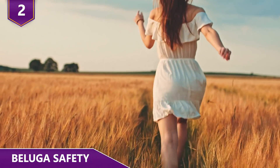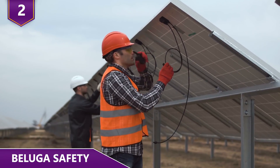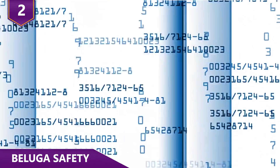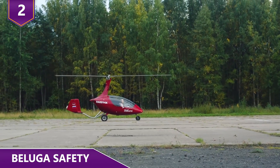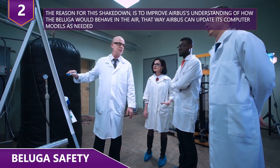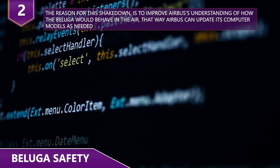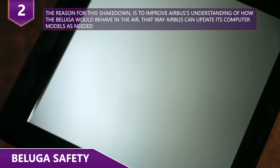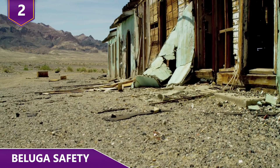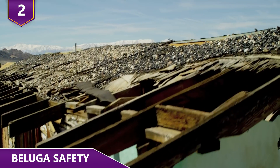These thin rods piston back and forth to make the Beluga XL vibrate, while 600 sensors connected by 2,300 feet of cable measured the acceleration and displacement of the Beluga's horizontal and vertical stabilizers, as well as the rudder on the tail. The reason for this shakedown is to improve Airbus' understanding of how the Beluga would behave in the air, so Airbus can update its computer models as needed. The test is also key for ensuring the plane won't fall victim to flutter, where parts of the aircraft start to oscillate with increasing amplitude until things start falling apart.